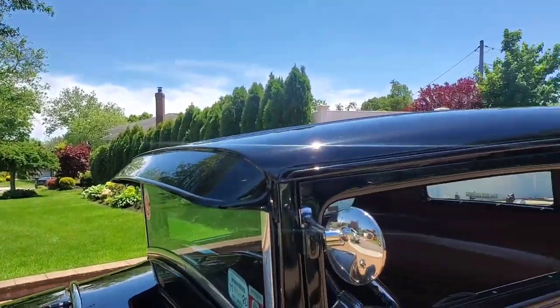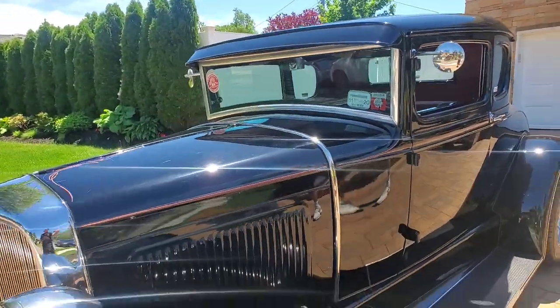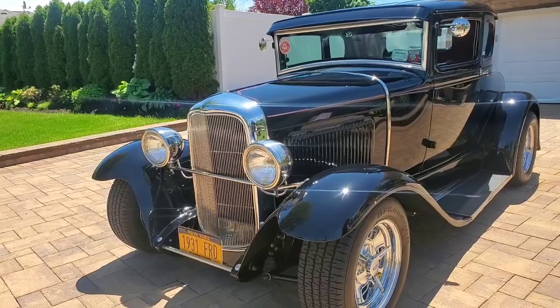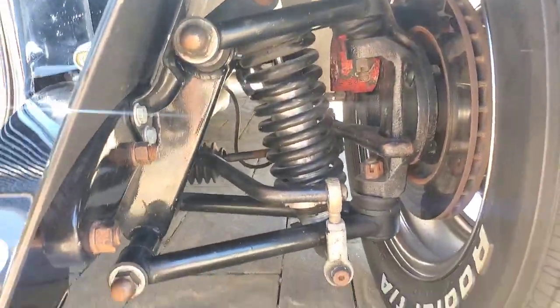Beautiful body, 3-inch chop. Got a rack and pinion steering up front. It's a TCI chassis, powder coated. And you've got coilovers up front with the tubular A-arms.